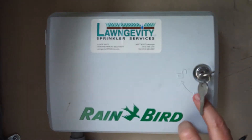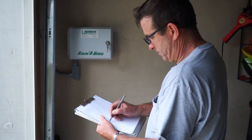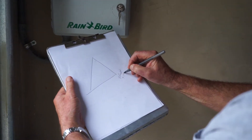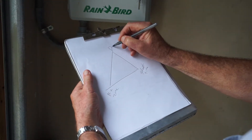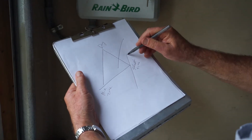The one thing it takes for a program to work is a start time, minutes in the zone, and a day of the week. If you remove any one of those, the program doesn't run.